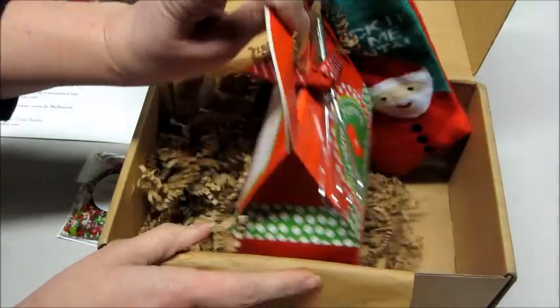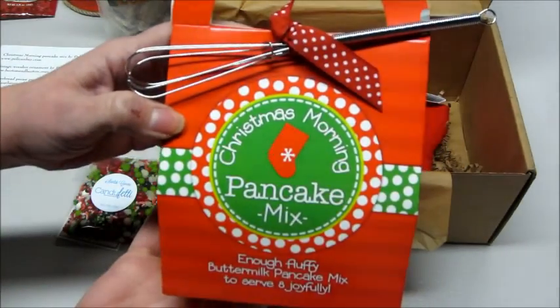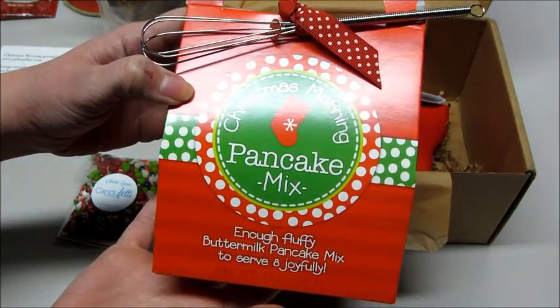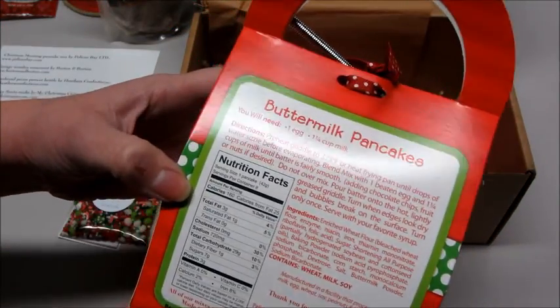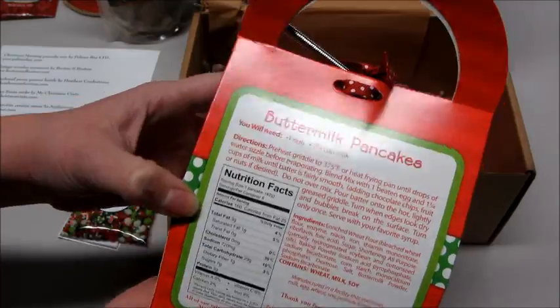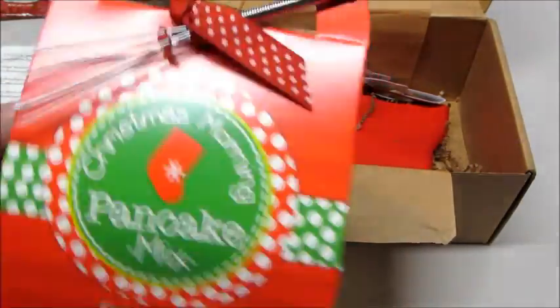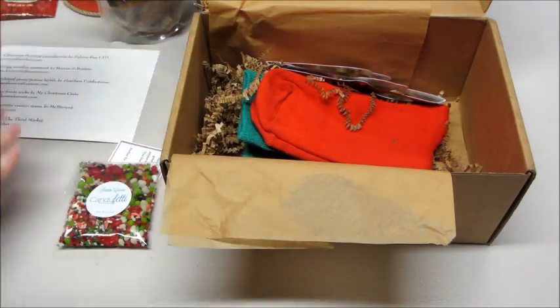Then we have Christmas morning pancake mix — how cool! Fluffy buttermilk pancake mix to serve eight joyfully, and it comes with a little whisk. All you need to do is add an egg and some milk. Awesome — can't go wrong with pancakes. Maybe I'll put the little sprinkles in there — we'll see what my son wants.